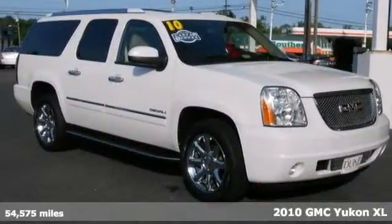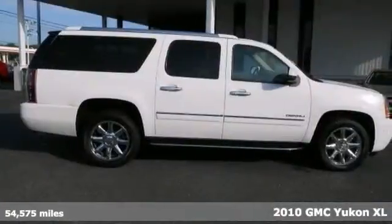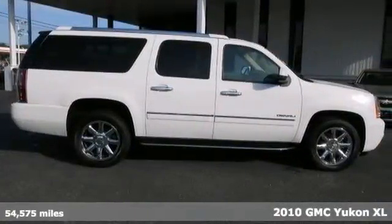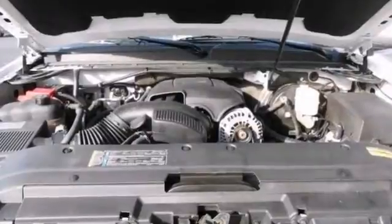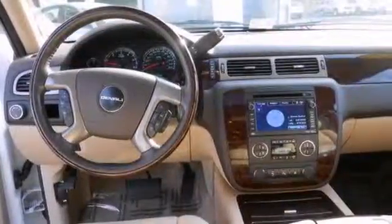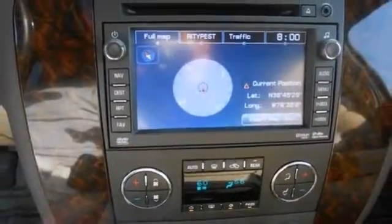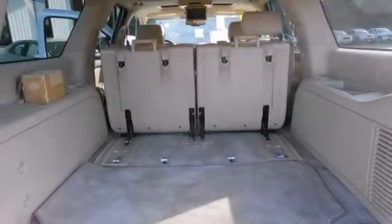Here's a 2010 GMC Yukon XL Denali. This rugged vehicle has a lot to offer including all wheel drive, the backup camera and adjustable pedals for driver comfort. It also features the Bluetooth wireless, climate control and keyless entry. And with the navigation and the heated leather seats, this GMC Yukon won't be here for long.